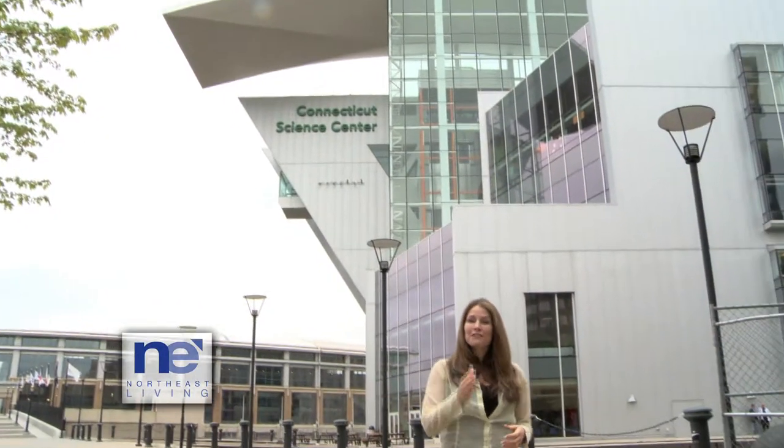For a fun educational adventure, take a day trip to the Connecticut Science Center. It's right over the Founders Bridge in Hartford. For more information, visit their website. And be sure to say hi to Rex for me.